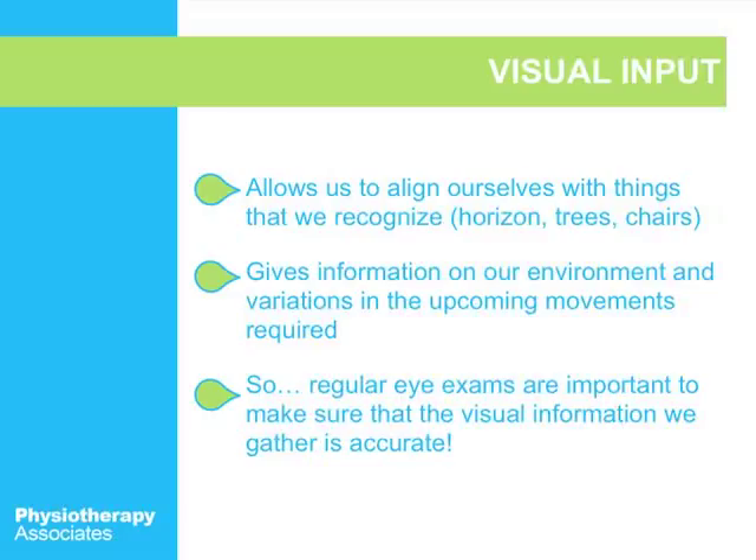Vision actually plays an important part in your balance system. So if you're not receiving regular eye exams, especially over the age of 65, you really want to make sure that you are, because that's a really simple fix. Changing your prescription or some other part of your vision can really help improve your balance.